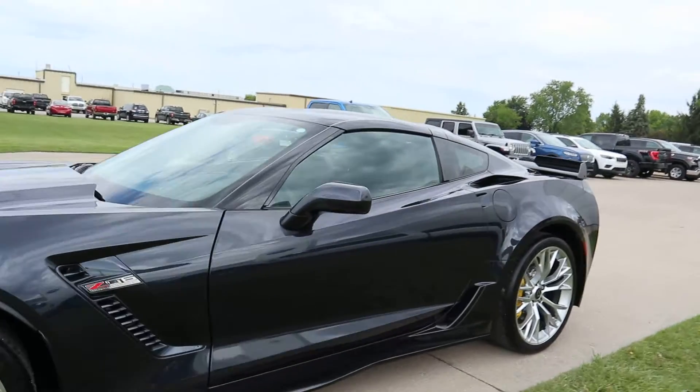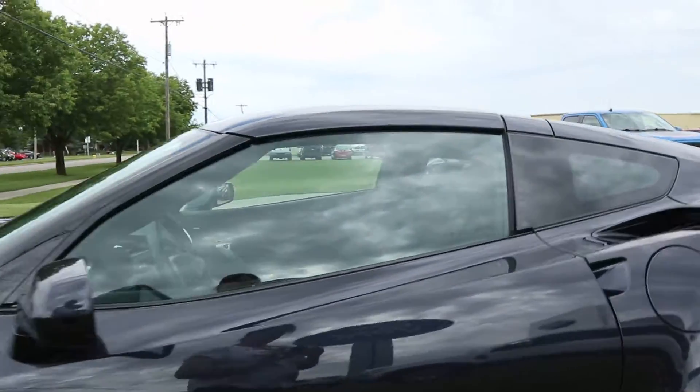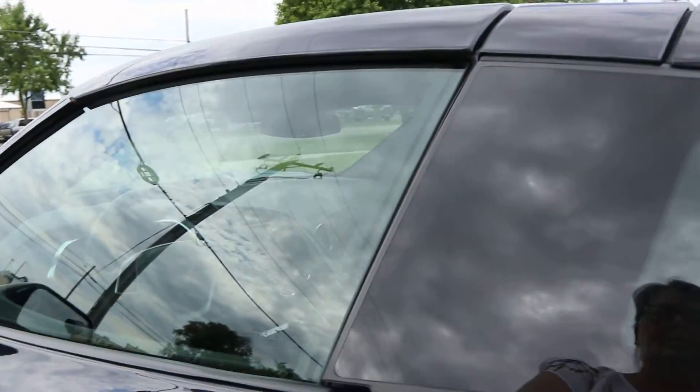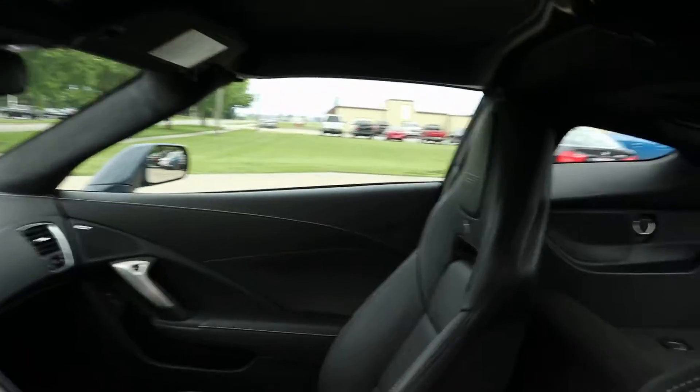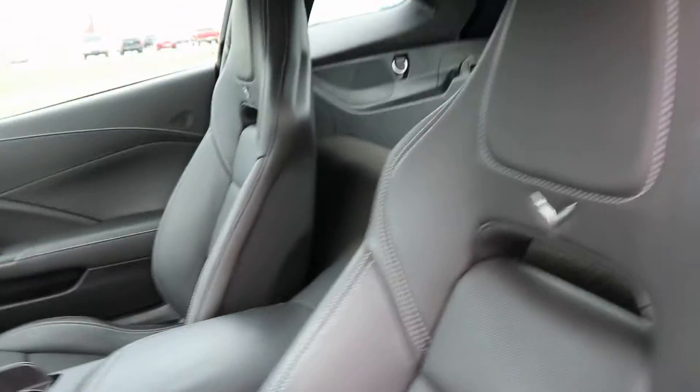Take a quick look at the inside. Seats are in great shape. There is just some storage back here.